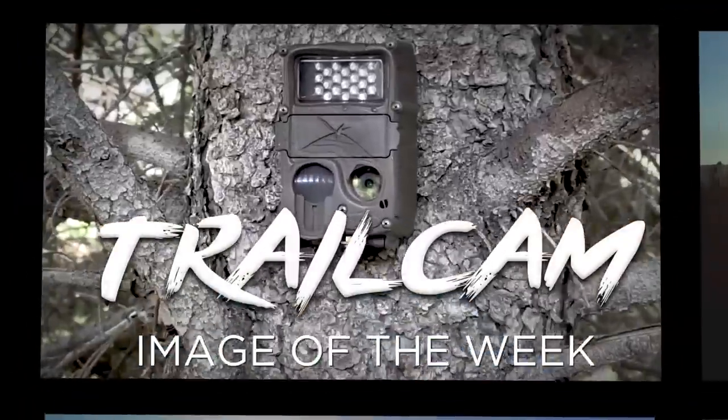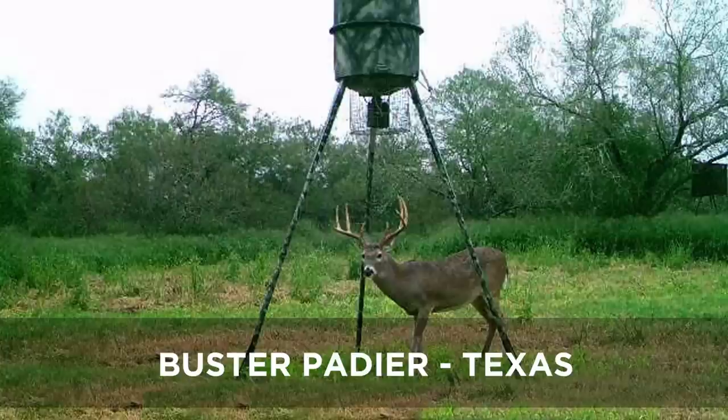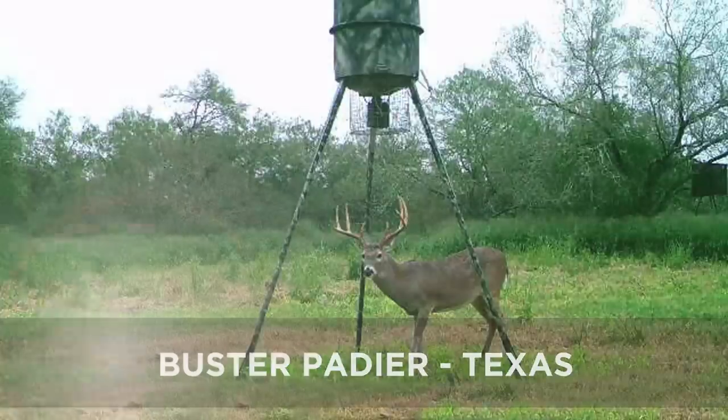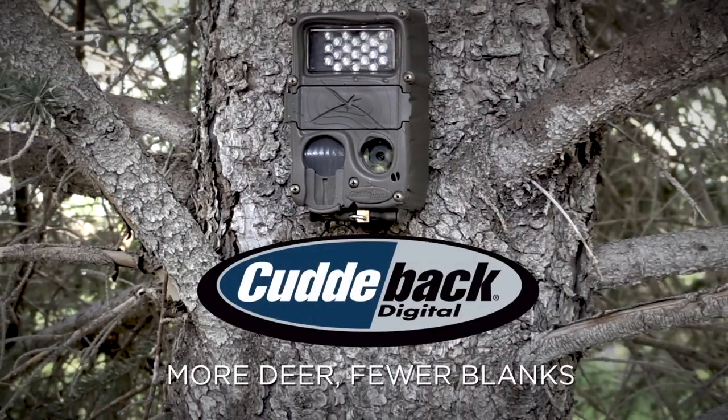The trail cam image of the week presented by Cuddyback. Congratulations to this week's Cuddyback camera winner. Check out The Fierce Life Facebook page for the trail cam image of the week contest, sponsored by Cuddyback — more deer, fewer blanks.